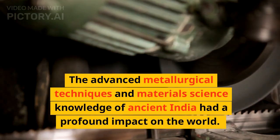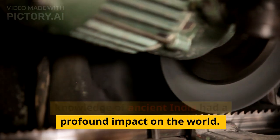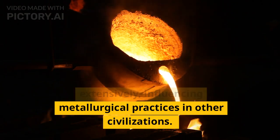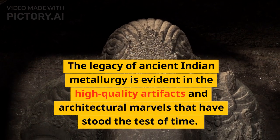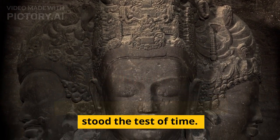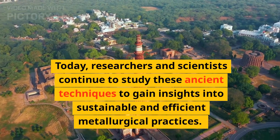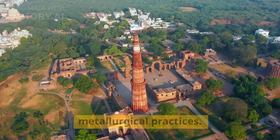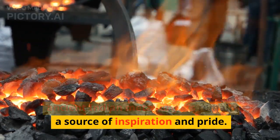The advanced metallurgical techniques and materials science knowledge of ancient India had a profound impact on the world. Indian metals and alloys were traded extensively, influencing metallurgical practices in other civilizations. The legacy of ancient Indian metallurgy is evident in the high-quality artifacts and architectural marvels that have stood the test of time. Today, researchers and scientists continue to study these ancient techniques to gain insights into sustainable and efficient metallurgical practices. The ingenuity and craftsmanship of ancient Indian metallurgists remain a source of inspiration and pride.